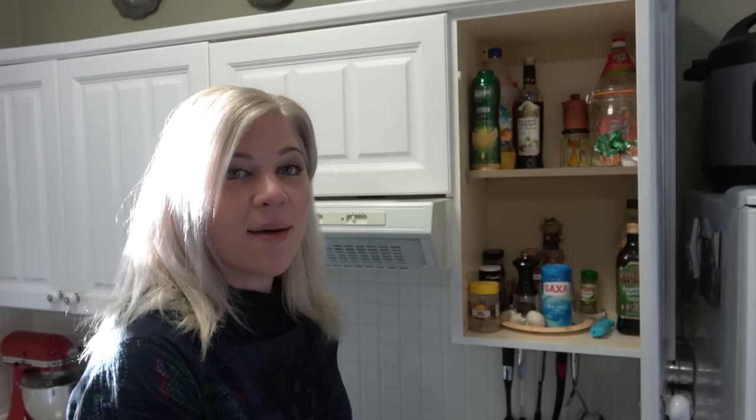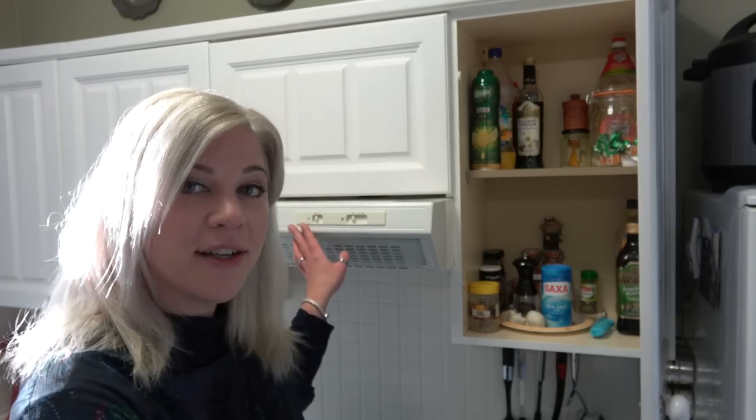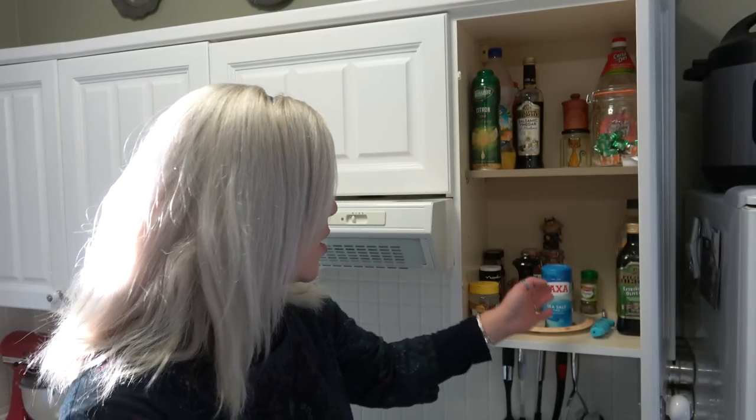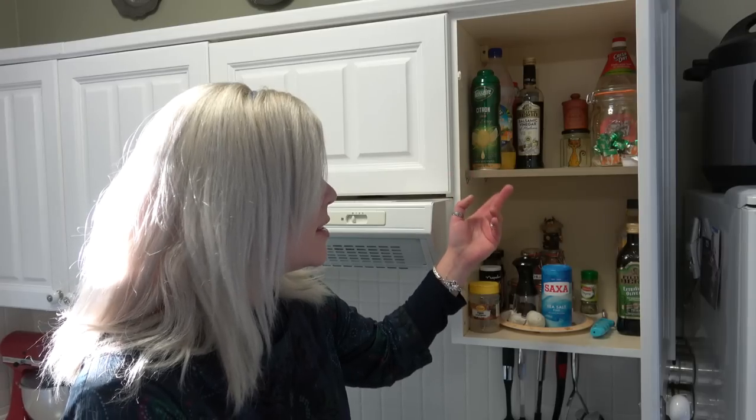The first cupboard I'll be tackling lives between the fridge and our oven. It holds things that we use whilst cooking very often - cooking oil, salt, pepper, some herbs and spices, stock cubes, things like that. I'm going to empty it all and see what sparks joy and should be kept, and if there's anything to purge and let go of.